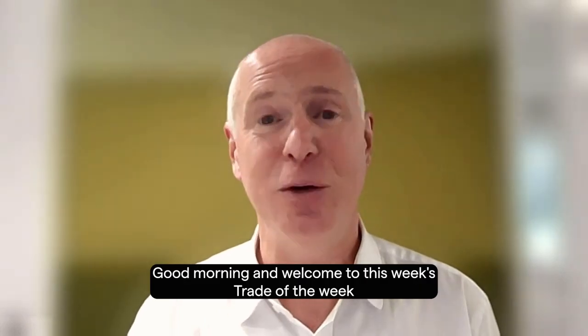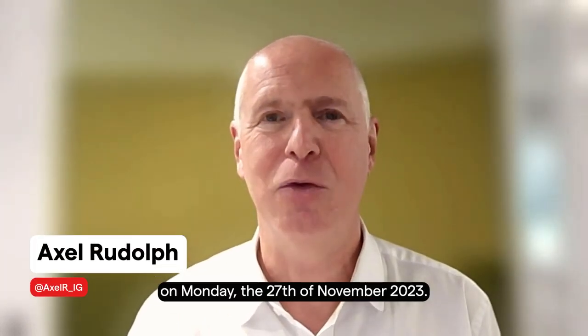Good morning and welcome to this week's Trade of the Week on Monday, the 27th of November, 2023.